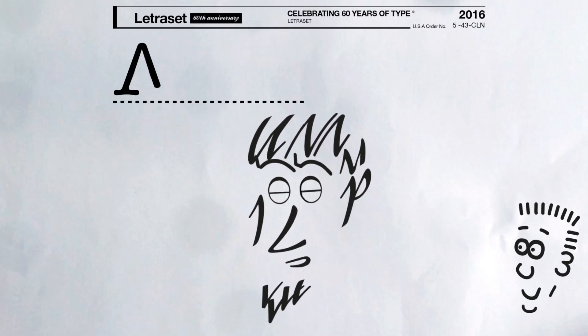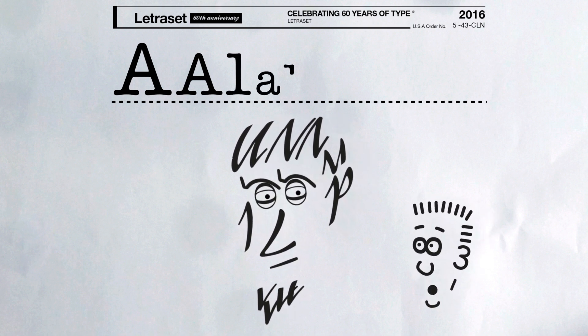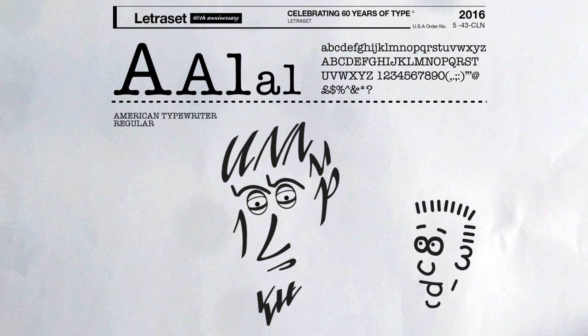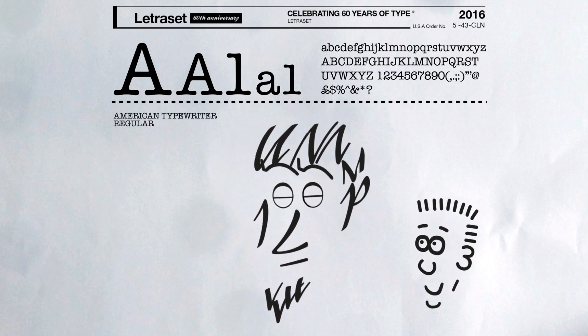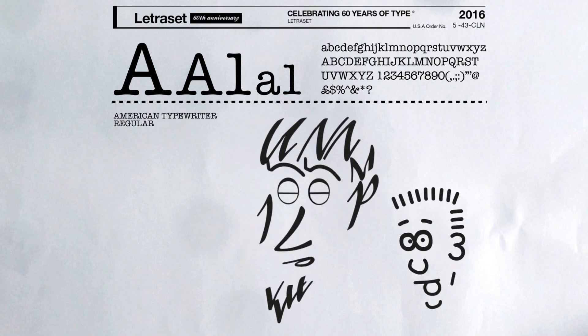My favourite typeface is American Typewriter. No, this is serious — somebody's asked me about typefaces. Don't ask me why but I just do...